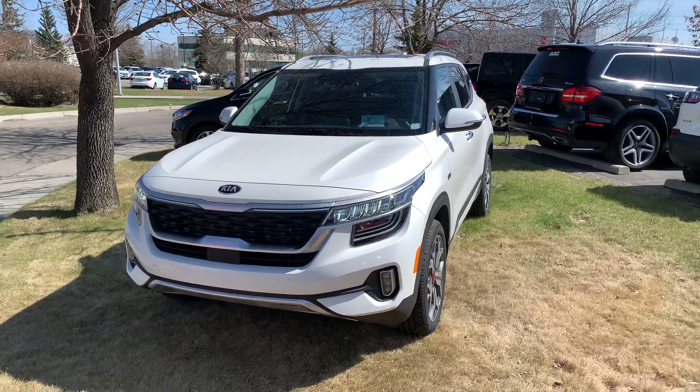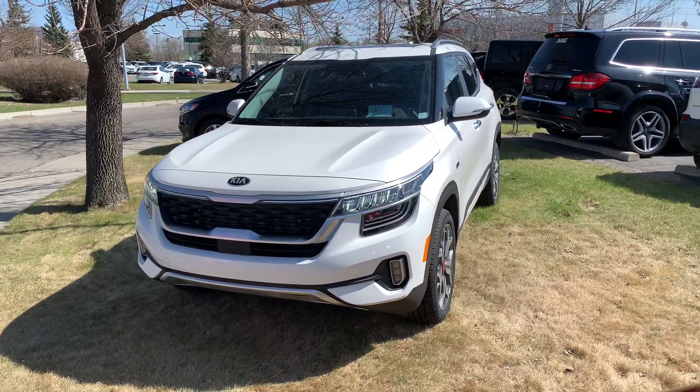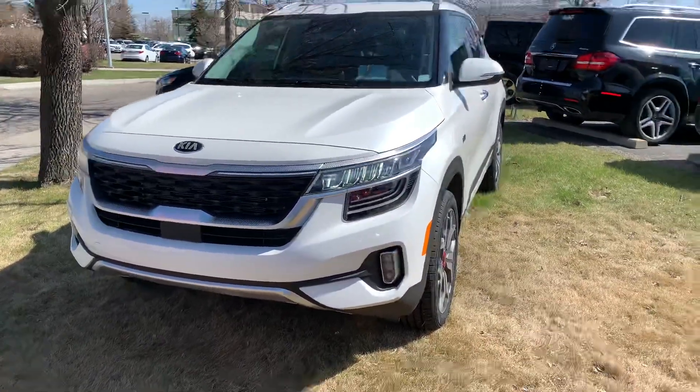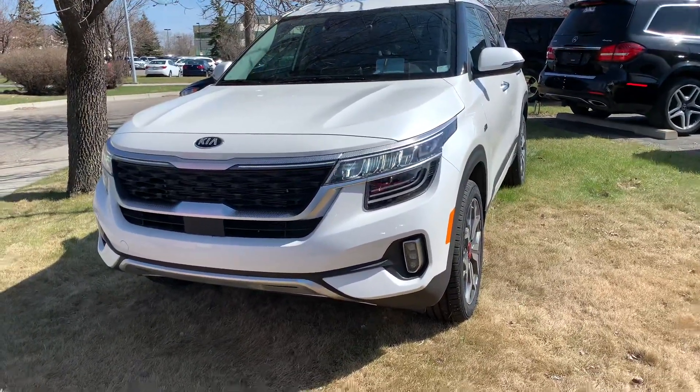Hello everybody, Tanner from Straight Line Kia showcasing our beautiful new 2021 Kia Seltos SX Turbo. Freshly landed on the lot, we are so excited to have them.